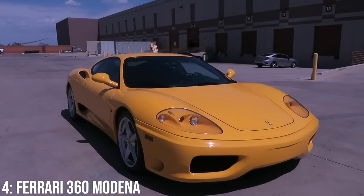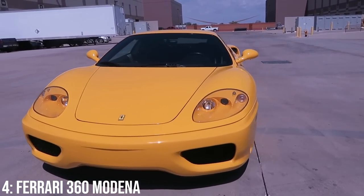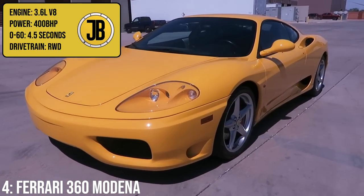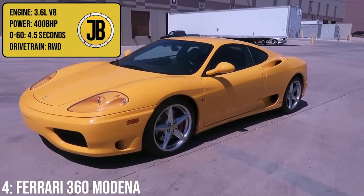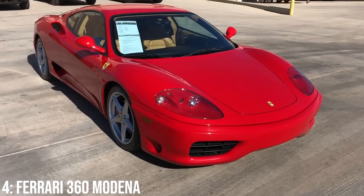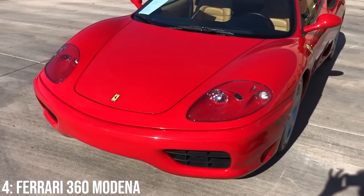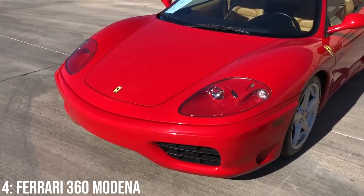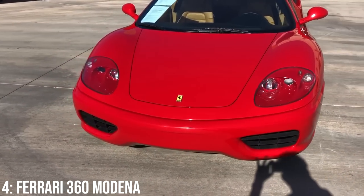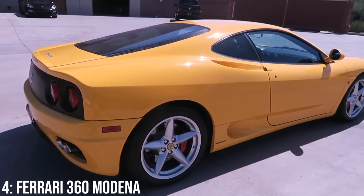From an Aston Martin to a Ferrari — it's crazy the badges you're getting for Golf R money these days. And it's not some dead Ferrari either; it's the 360 Modena, with its 3.6-litre V8 engine that makes 400 brake horsepower, taking it to 60 in 4.5 seconds, just edging out the Vanquish. It arrived in 1999 as the lead supercar for the brand, picking up where the F355 left off, and as the predecessor to the F430, 458, 488, and the F8 Tributo line of cars.